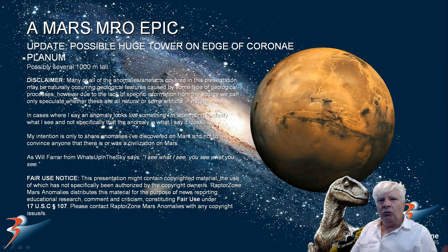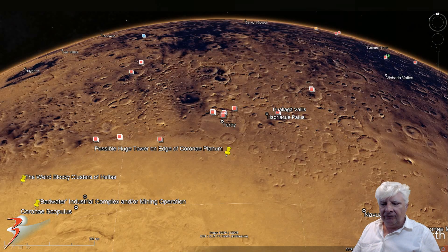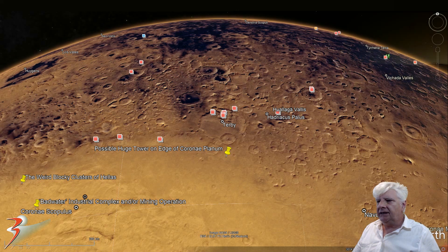Hello everybody and welcome to an update to my last video. This is a follow-up to the possible huge tower-shaped object discovered at the top right-hand edge of a region called Corona Plenum, located at roughly 30 degrees 43 minutes south, 74 degrees 18 minutes east.